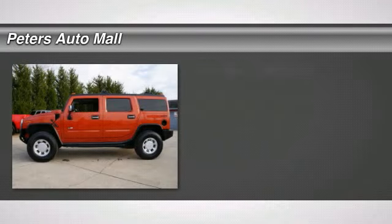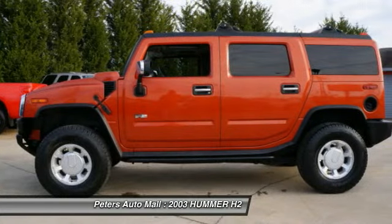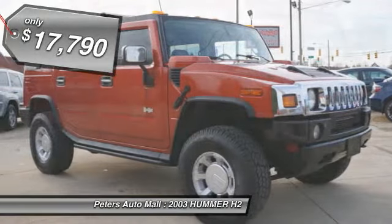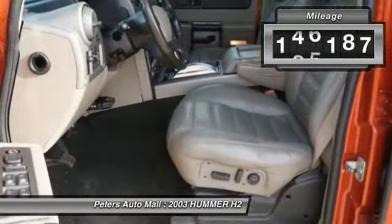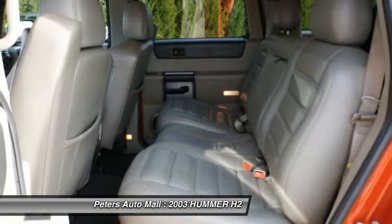Don't miss this 2003 Hummer H2. It's equipped with automatic transmission and features an exterior. With 147,197 miles, you'll want to take this vehicle home. Make a great choice today. Contact Peters Automall at 336-434-1600 and see this vehicle firsthand.